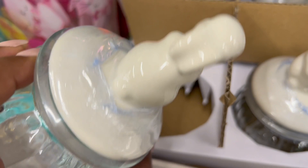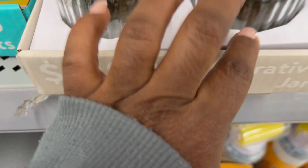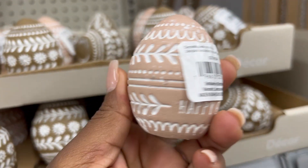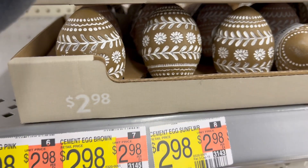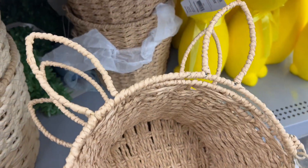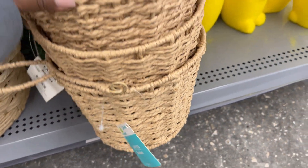Heading out of the Dollar Shop area, I wanted to go see what else they put in this week for Easter. A lot of those items are the same prices that you would find in the Dollar Shop — you just have to look around — but they did add some cute things over there as well. I especially love these Easter baskets with the Easter bunny ears; those are so cute.